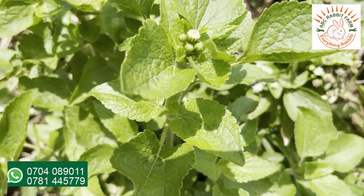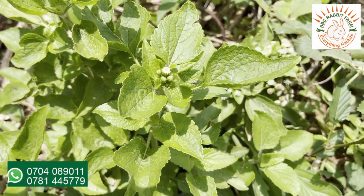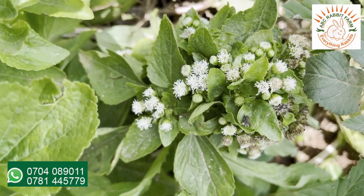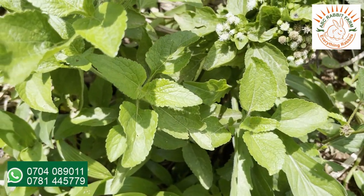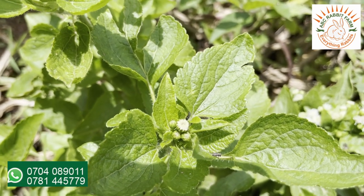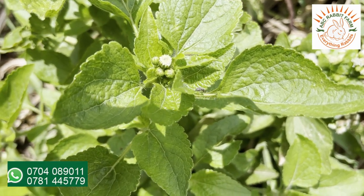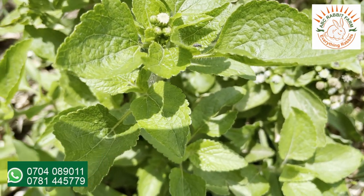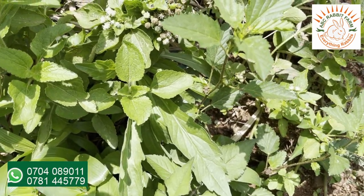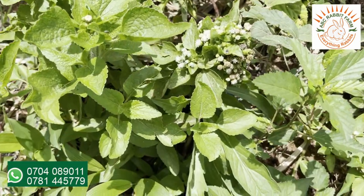This is another weed which you can feed to your rabbits, and this is also a common weed. You can identify it by these white flowers — a very common weed and good for your rabbits. If you come across this weed, you can feed it to your rabbits. Wilt it under sunshine — by wilting it, you will get rid of any insects that could have attached themselves on the grass, and then it's safe for your rabbits to eat.